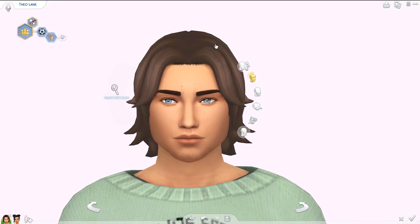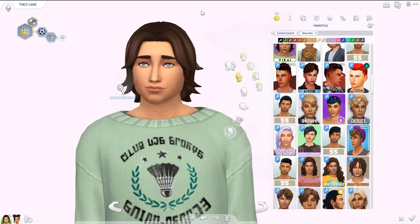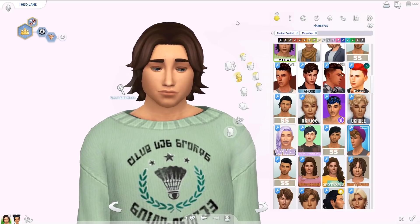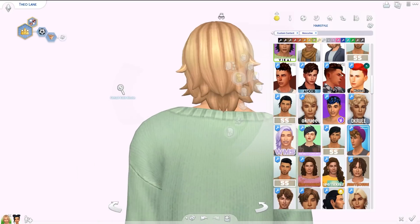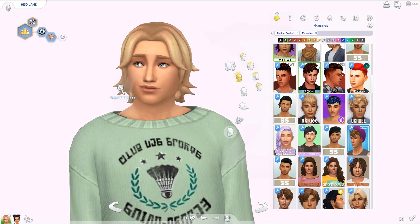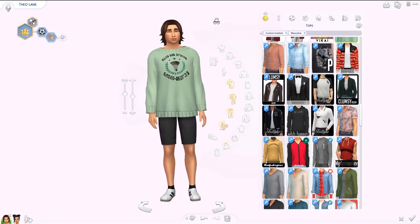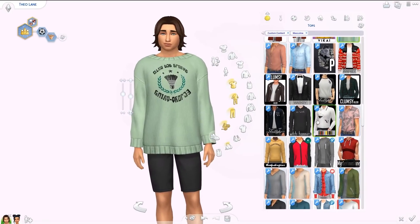Moving on to guys — we have one new hair for them as well. It's a little bit longer and very Maxis Match; it reminds me a lot of EA hairs. Here's a blonde 360 view — not my personal style but it's a really good different style for me to use on my guy Sims.